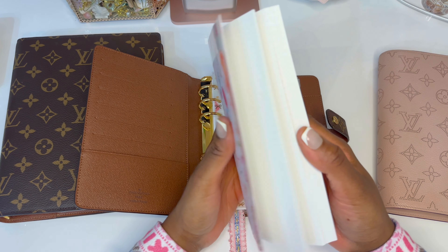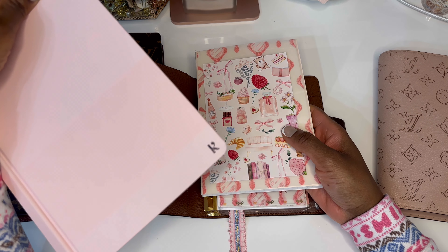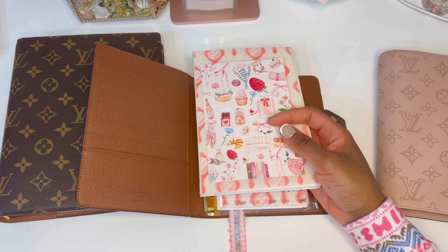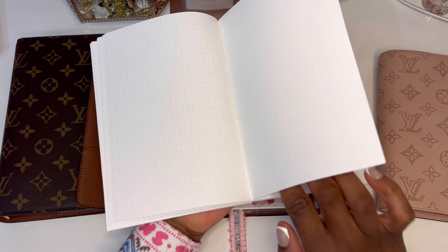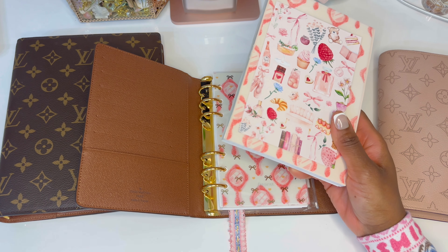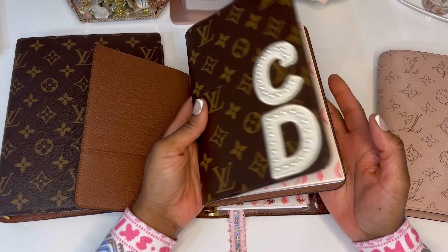I went to Barnes & Noble the other day and purchased this notebook. The brand is Krauss — it's stone paper — and I'll link it. The paper is like butter; it is absolutely the softest paper I've ever felt. It does lay pretty flat and it's an A5 size. But I didn't want to use it as A5 — I just wanted to jot down what I need for the day and brain dump.